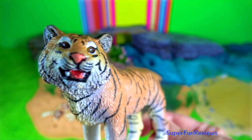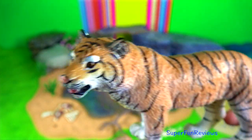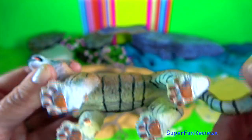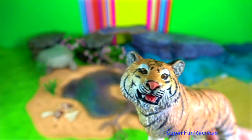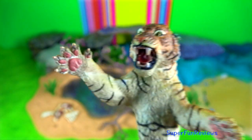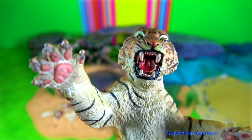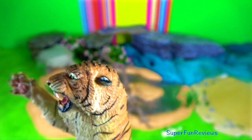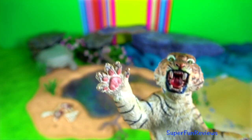Their claws are up to 10 centimeters and are used to grasp and hold on to struggling prey. Weight varies with the species. The adult male Amur tiger can weigh up to 300 kilograms, and the Bengal tiger up to 220 kilograms, though larger specimens exist in both species.